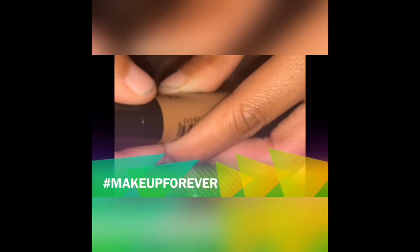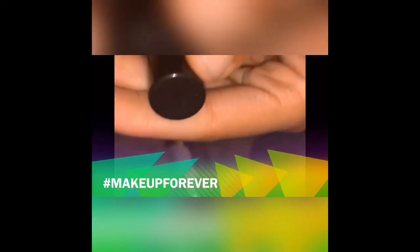I never actually tried this particular product before, so it'll definitely be cool to try this Makeup Forever foundation. I'm pretty excited to see how it sits on my face. Right here I'm just going to show you guys the product — look at that foundation.